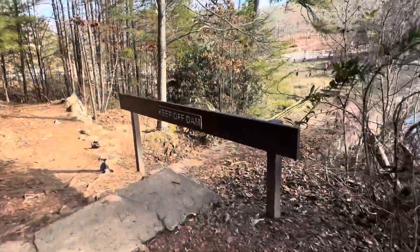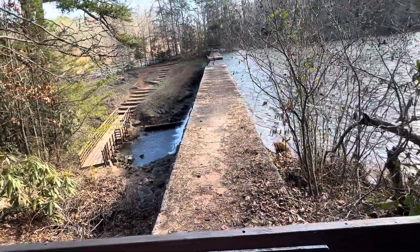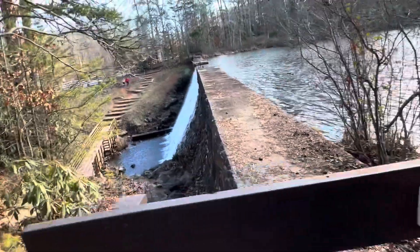So this is blocked off now, but back in the day when I was a teenager, you could walk all the way out there and sit on the edge of the waterfall.